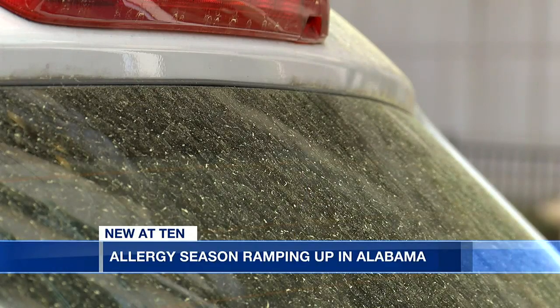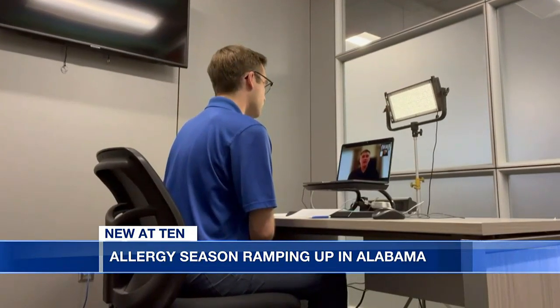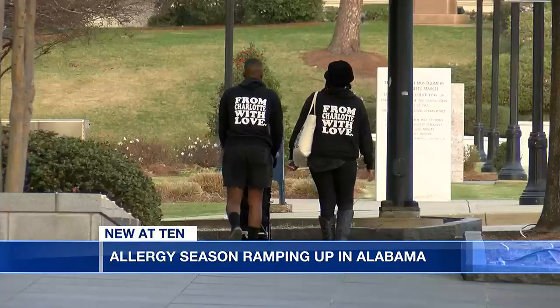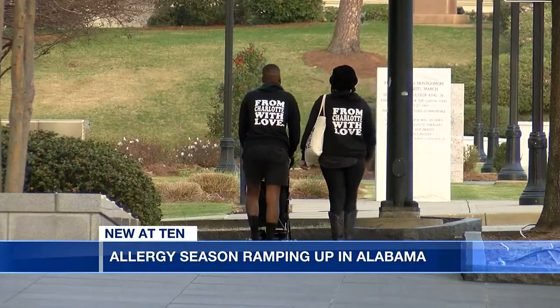Pollen is piling up on windshields and walls. If it gets warm and it's been wet, the flowers and trees bloom, the grass starts growing, and we see a lot more of those grass and tree pollens that are pretty common in the spring. Dr. Wes Stubblefield with the Alabama Department of Public Health says allergy season typically starts around early March and lasts until the summertime.